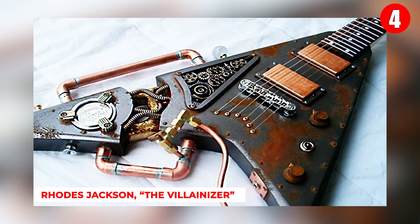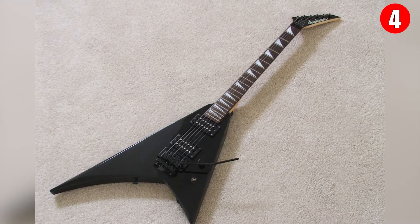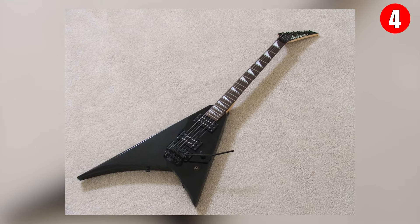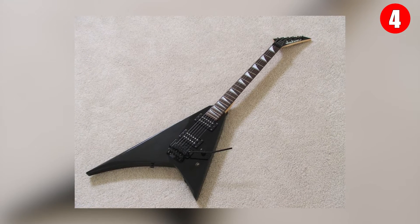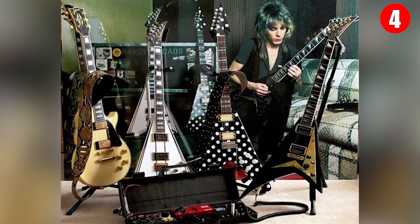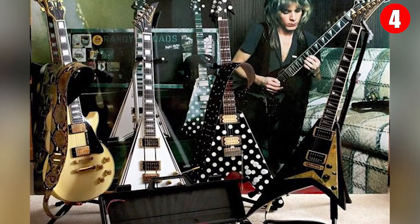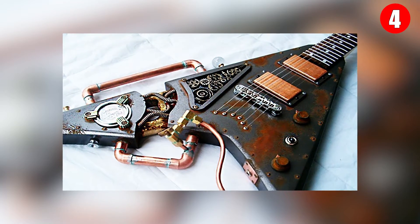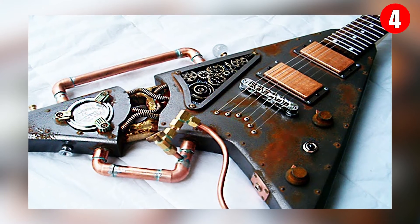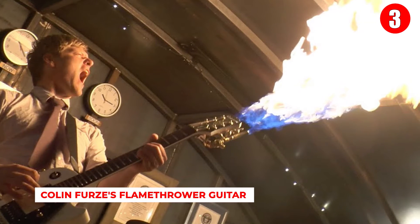Number 4: Roads Jackson The Villainizer. Everything about the Villainizer screams punk. This one-of-a-kind custom-made guitar, created by Roads Jackson, is a rugged and wild instrument reminiscent of the old Wild West. Its jagged framework features gauges, gears, pipes, weld, and rust, adding retro charm — exactly what you'd expect at a heavy metal concert. Sadly it's a limited edition and not for sale, though you can have one custom made.